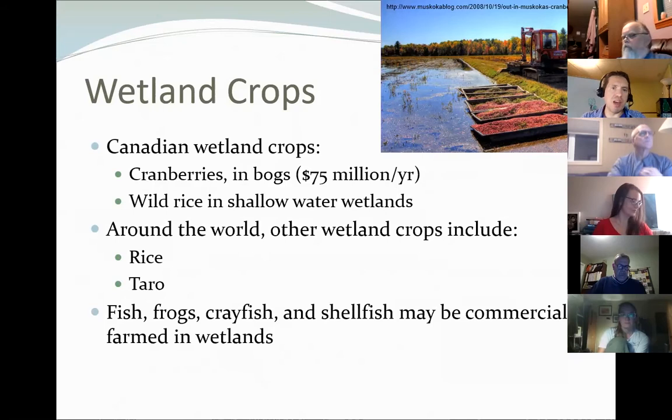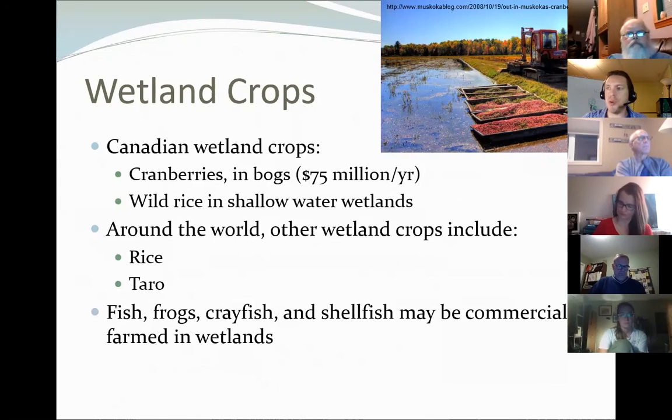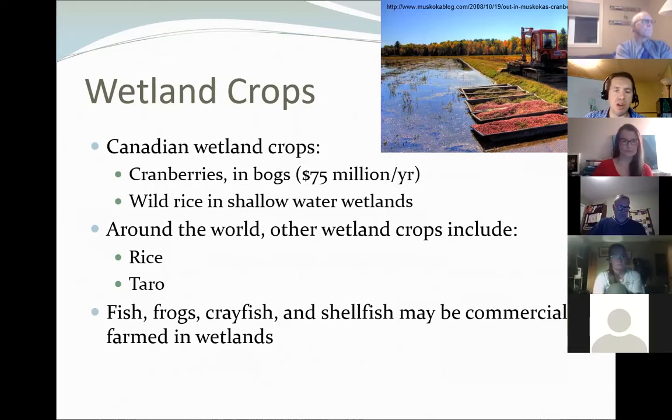There are also crops grown in wetlands. Cranberries, grown in bogs, contribute about $75 million per year to Canada's economy. Wild rice is also produced in Canada and grown in shallow water wetlands. Rice — if you eat rice, it's all grown in wetlands, usually artificially created ones. Taro is another important starchy food around much of the world grown in wetlands, and many small organisms are farmed in wetlands: fish, frogs, crayfish, and shellfish that we may find at the grocery store.